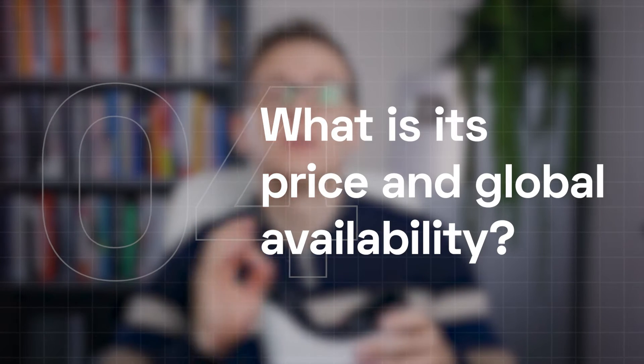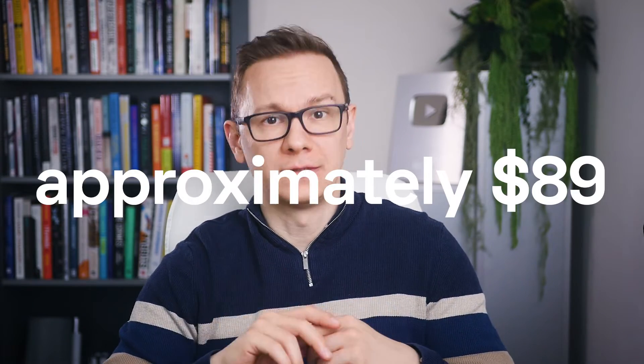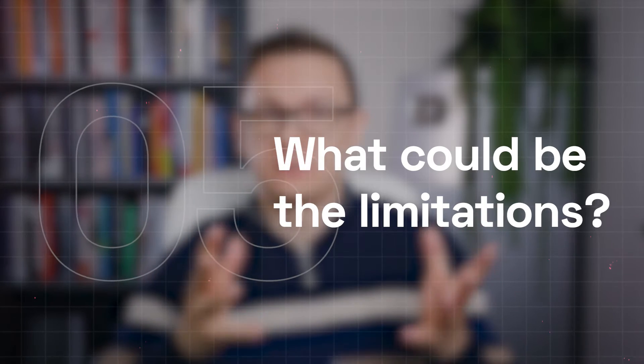What is its price and global availability? As of the latest information, the IQinsight is priced at approximately $89. It is available for purchase directly from the IQ website and through various online retailers. The device is marketed globally, although availability may vary by country, and users should check local listings and regulations regarding medical devices.